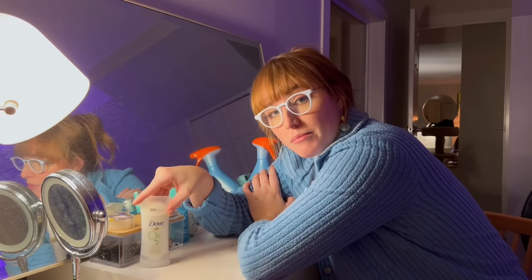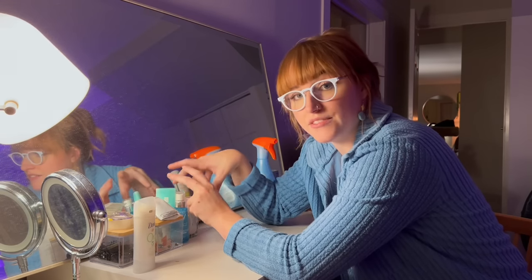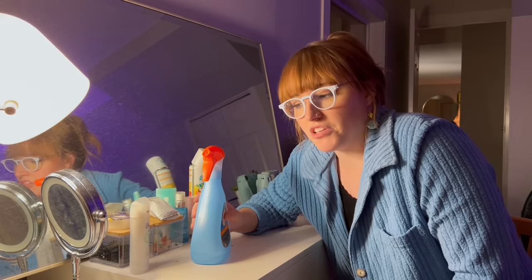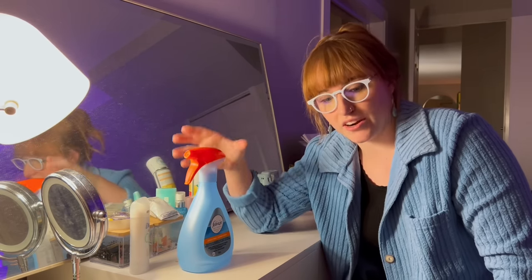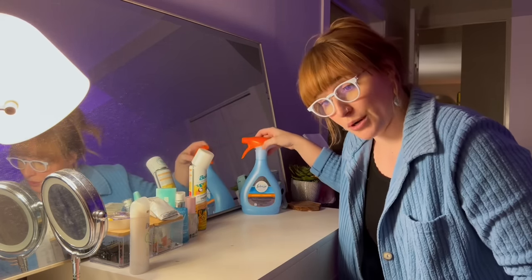There are a couple things you might notice about this desk. First off, it is very messy, but it's intentionally messy. My deodorant always lives out here so that I remember to put it on - if it's away in a drawer, I'm not remembering. All of my skincare lives here because if I don't see it, I will forget it. I also leave convenient cleaning supplies out - like this antibacterial fabric spray for my bed, couch, and chairs.